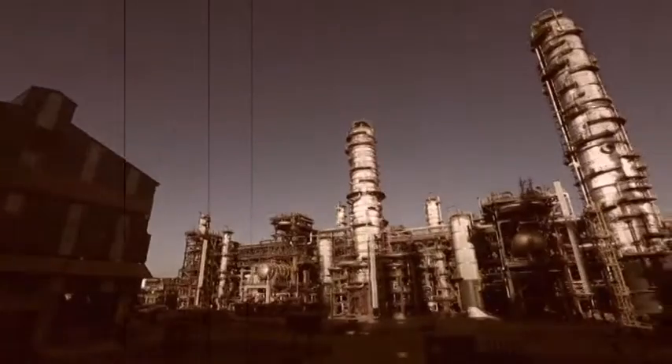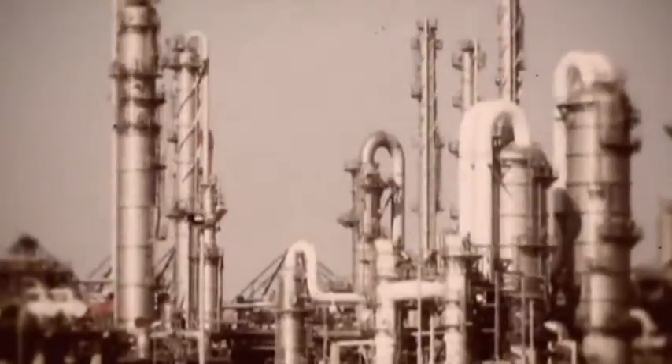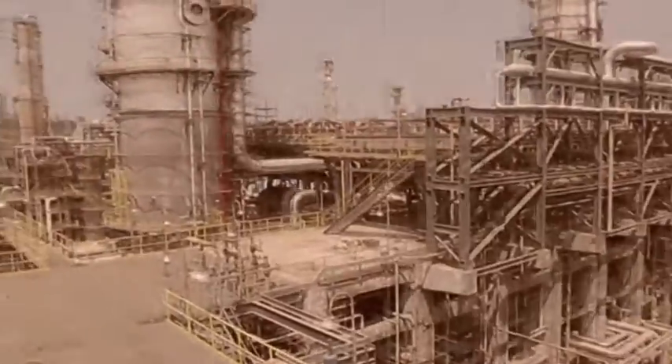These technologies are world-class and have been developed for the first time in this country. The technology results not only in the production of a high-purity benzene stream, but also the production of petrol of a very high quality, which will reduce pollution significantly. Earlier, petrochemical industries depended heavily on imported technologies and products for operations and services, which was a major constraint and barrier to growth and development.